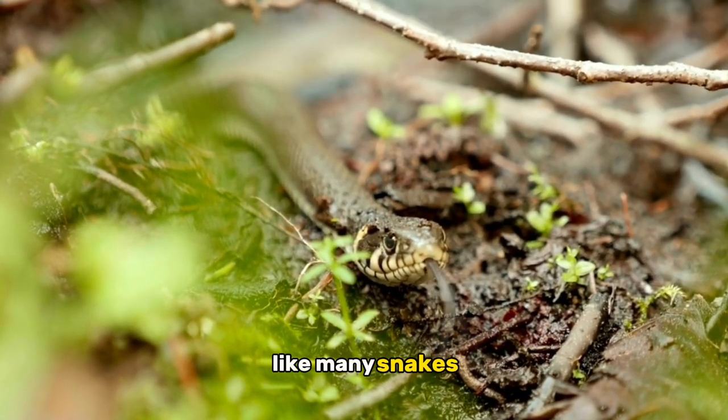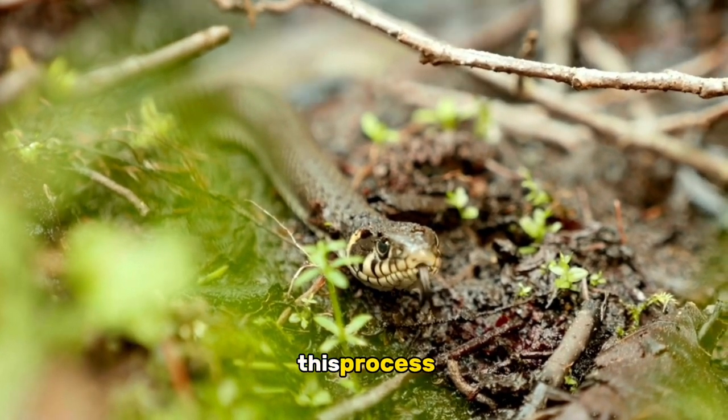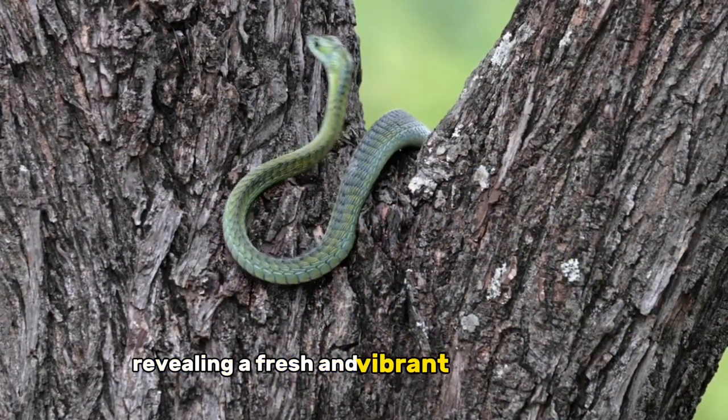Like many snakes, the grass snake sheds its skin periodically as it grows. This process, called molting, allows the snake to remove old and damaged skin, revealing a fresh and vibrant layer beneath.